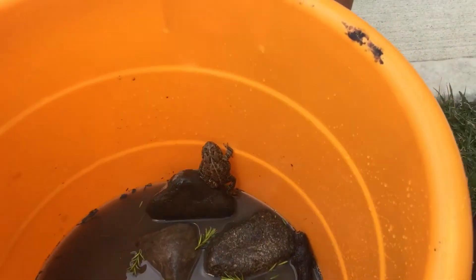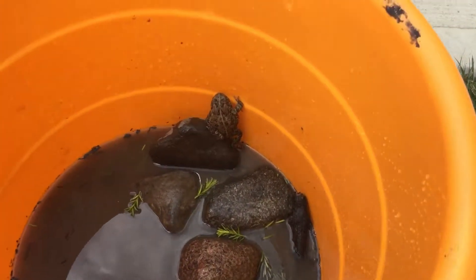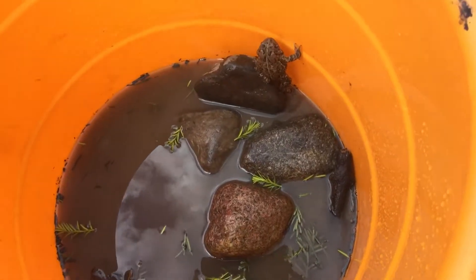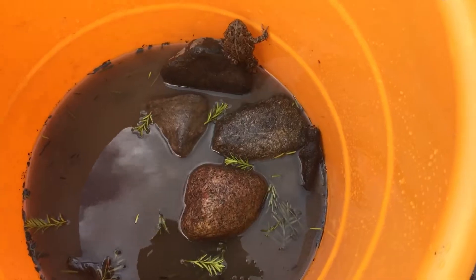So he can almost jump out, you can see. I think that's it for the video — Toms the Toad basically escaped and fled.